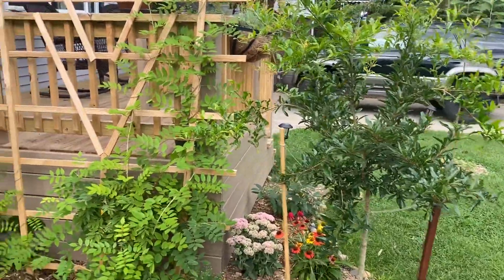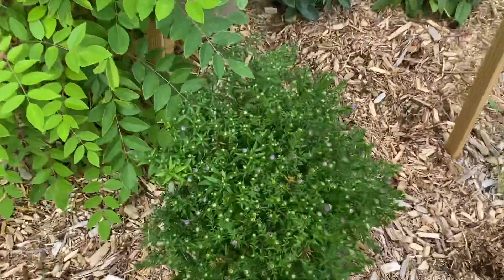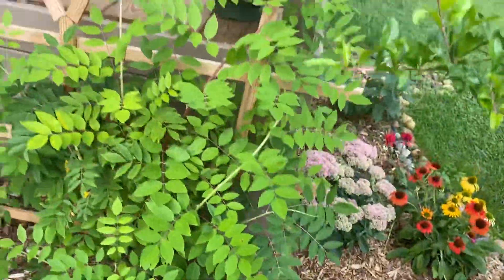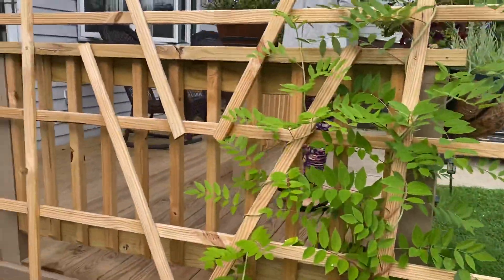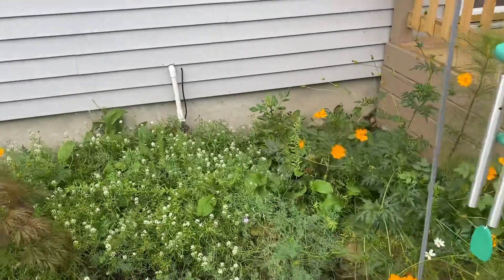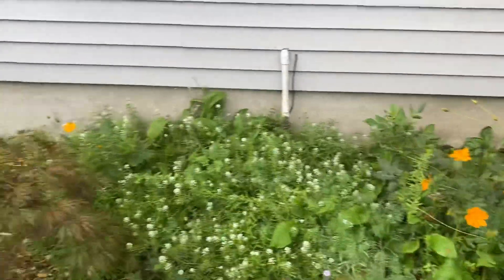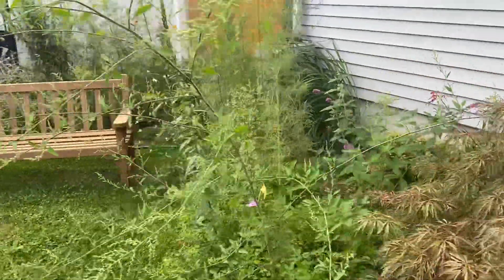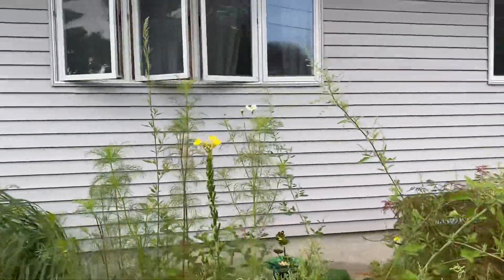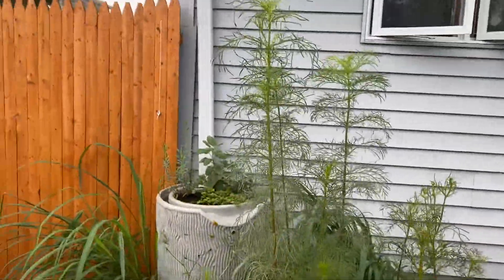I've got my aster getting ready to bloom — it's a native. The exterior is getting out of control again. The wildflowers are dying down, but I have a feeling there's a second bloom coming for fall because I have all sorts of stuff planted here. Blooms are kind of dying but should be some other stuff coming soon — cosmos, things of that nature.